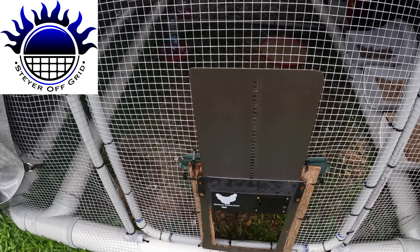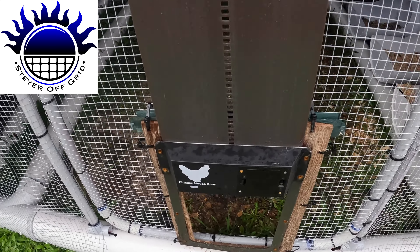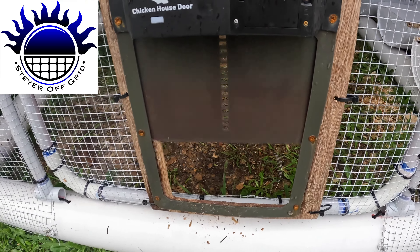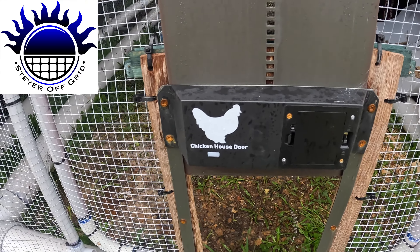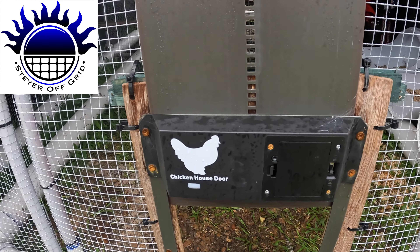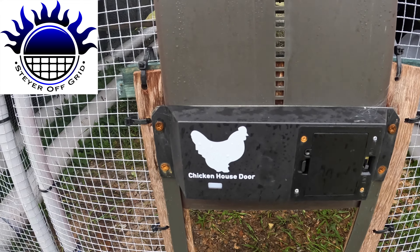The automatic door's not working. I fixed it once but the gear isn't connecting and it just keeps stopping. So I can't rely on it. Stay off grid, have a lovely day, please like and subscribe.